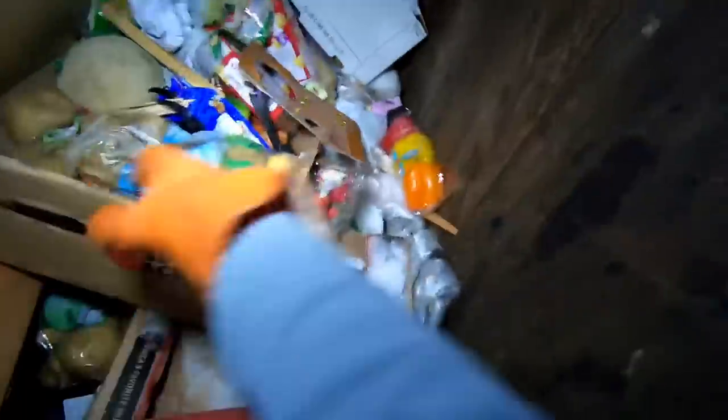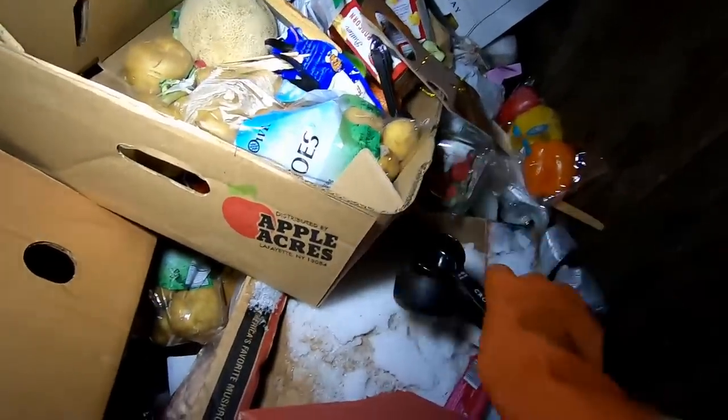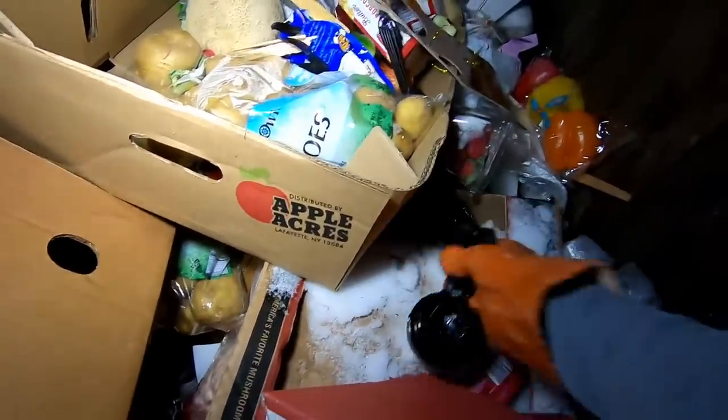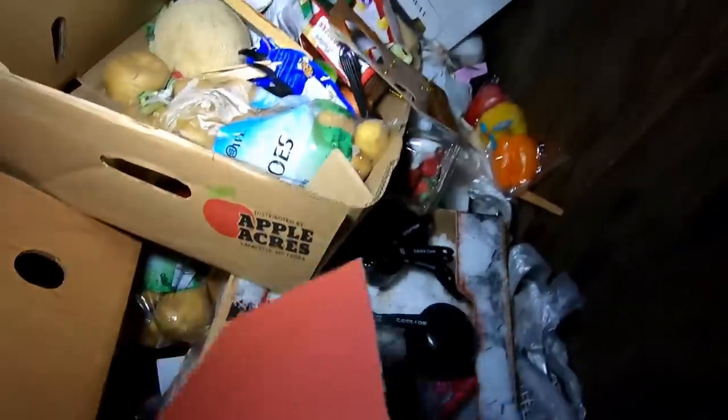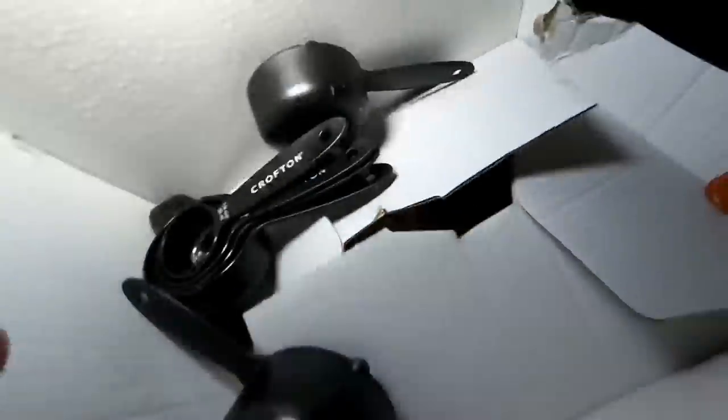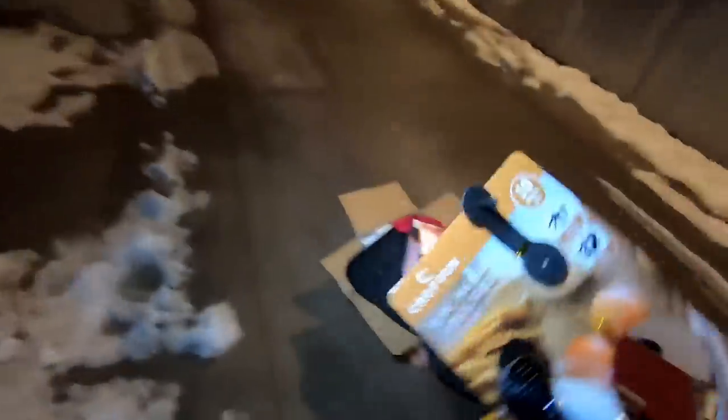This is going to be a long video, I haven't even scratched the surface here. Oh nice — measuring cups! Holy crap, there's a bunch of them. I'll give those to my mom, she'll appreciate that a lot. Oh, we got even more. That box has gotta go — I'll find another box. We got the whole set — ten-piece measuring cups and spoons. Awesome.